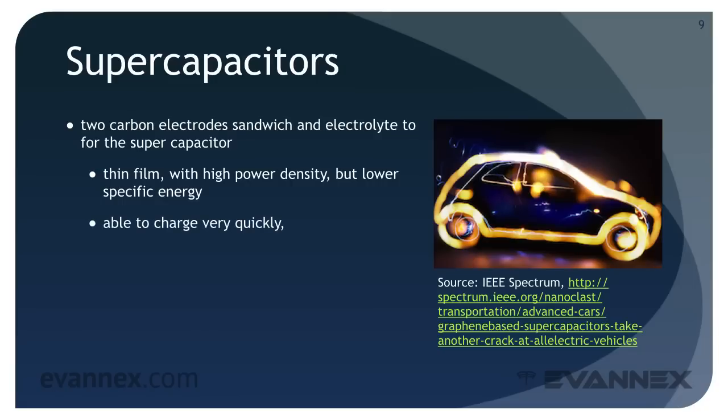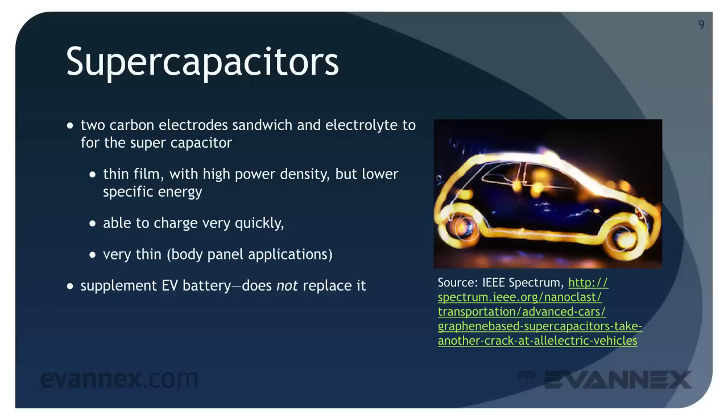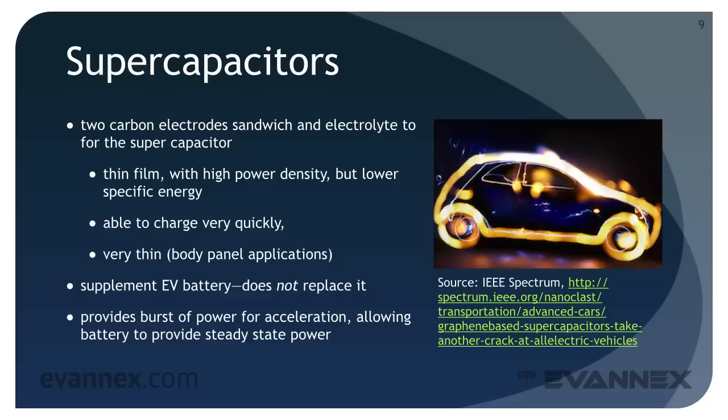It can be charged very quickly, in minutes. And because it is very thin, it has potential for body panel applications — that is, the supercapacitor would become part of the vehicle body panels, thereby accommodating the geometric constraint we discussed earlier in this mini-course. Given the current state of the technology and the immutable laws of physics, a supercapacitor would supplement the EV battery, but would not replace it. It provides a burst of power for acceleration, allowing the battery to provide steady-state power over the long term, or alternatively, it might be used to supplement the lithium-ion battery to extend its capacity.